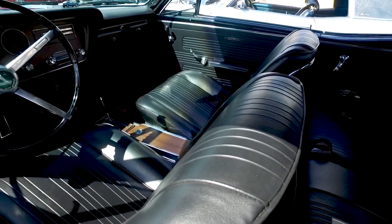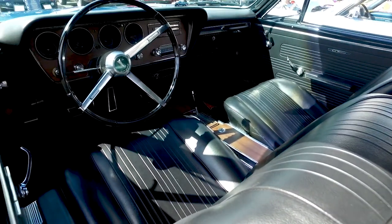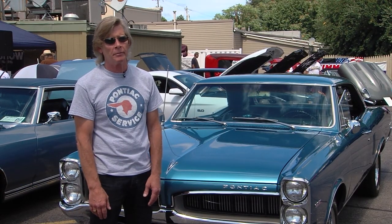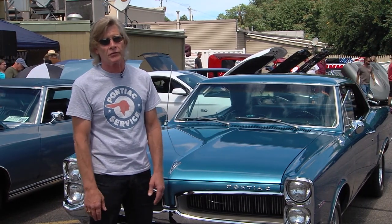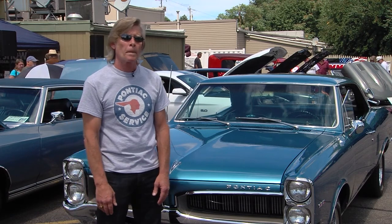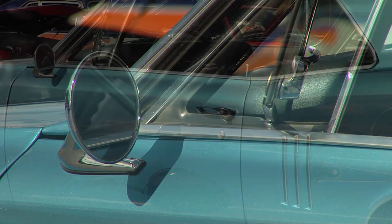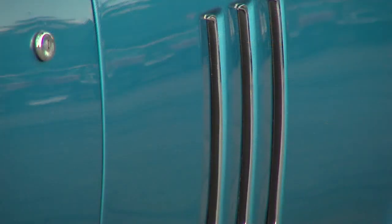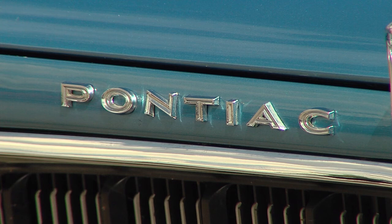Do you see many of these out there? You see a lot of GTOs, but not too many Le Mans or Tempest. That's kind of the difference — it's a very nice car, but being a Le Mans, you don't see many of them. What makes the difference between the GTO and the Le Mans? There were some slight differences. The GTO was the high-performance model. The grille is slightly different, turn signals, rear tail lights, and the hood scoop — mostly on a GTO. But otherwise they're pretty much identical.